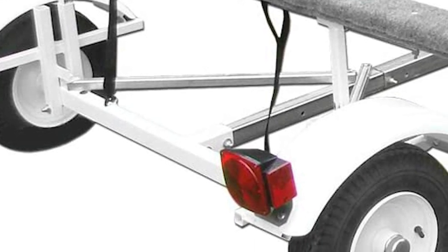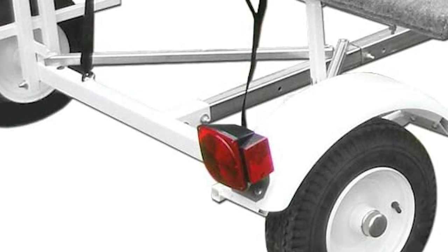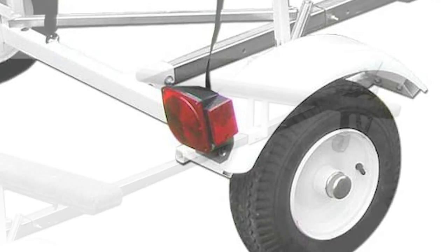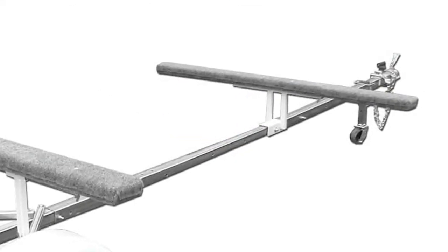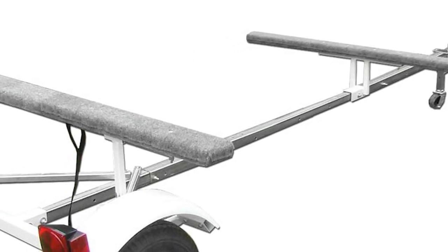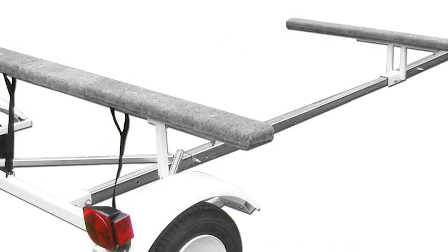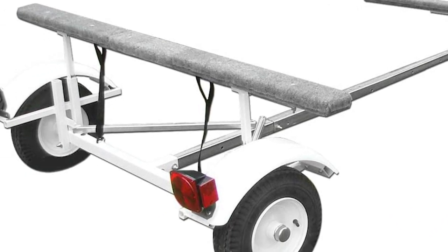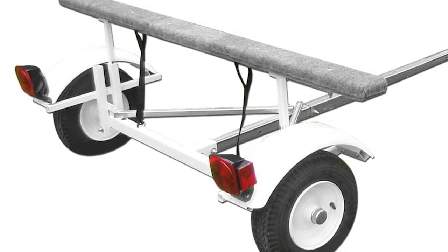The kayak trailer has it all and even more. It can accommodate kayaks and canoes of up to 12 feet long and safely transport them to their destination. It has a patent-pending coil spring suspension for a very soft ride and marine carpeted wooden bunks. Thanks to the coil spring suspension, the ride promises to be smooth regardless of the surface you are dragging your carrier on.